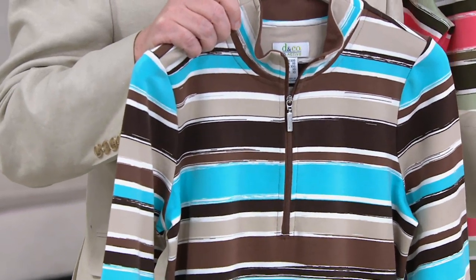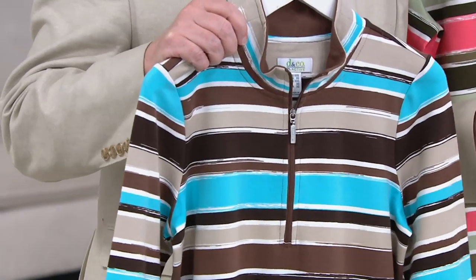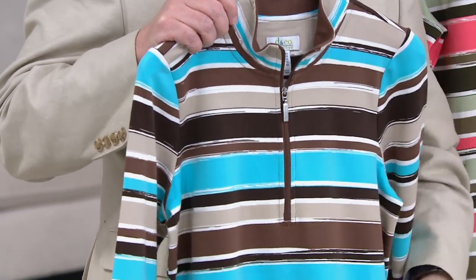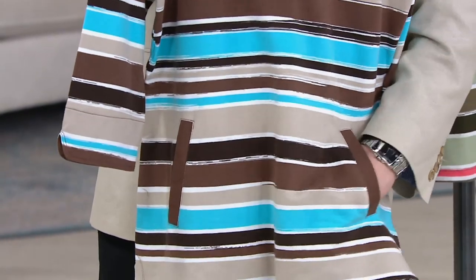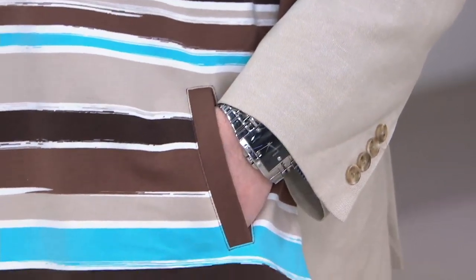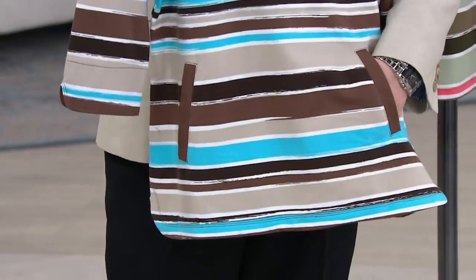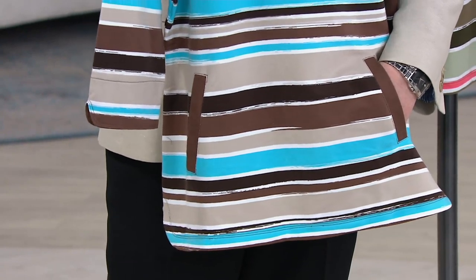It's a half zip, as you saw on Carolyn. You can put a little tank underneath like she did, or you could wear it on your own, depending on you. Great pockets here. I love the contrast color of the little band on the pockets. My hand disappears — that's a great deep pocket right there.